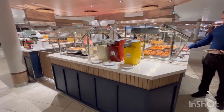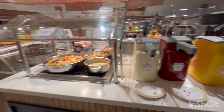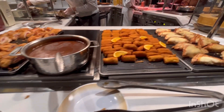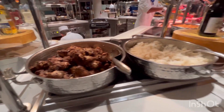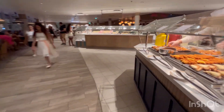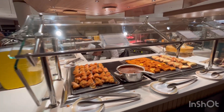That rounds out the Windjammer selections on French Night here on Wonder of the Seas. What am I going to get? Probably some swordfish — that's number one. I might get a piece of the chicken cordon bleu just to try it, and some potato croquettes, which are always pretty good. And the coq au vin — it's like chicken — plus potatoes au gratin. Anyway, that's the selection tonight!